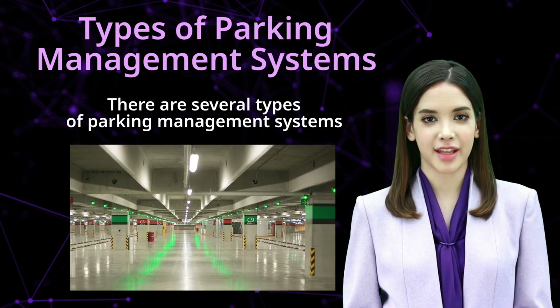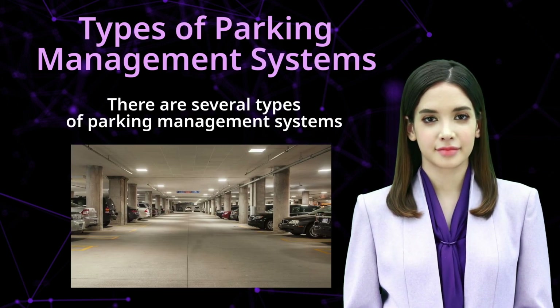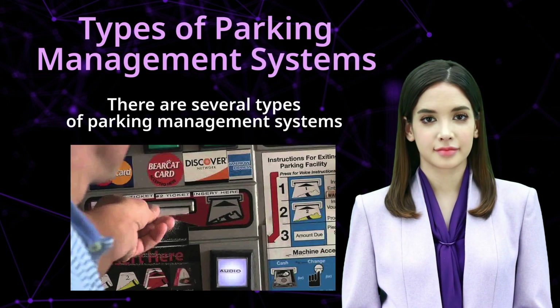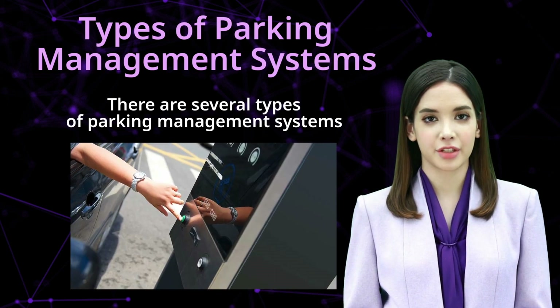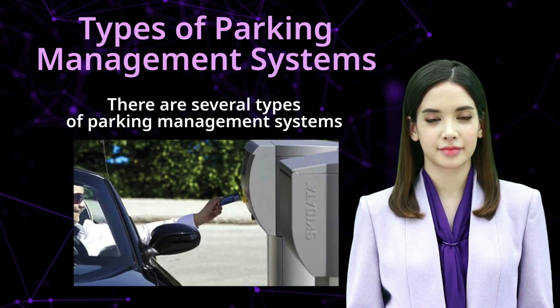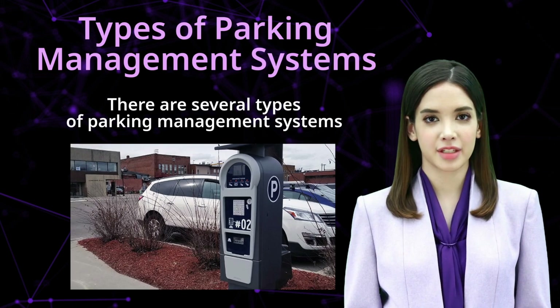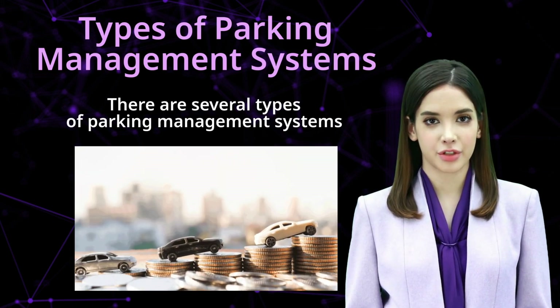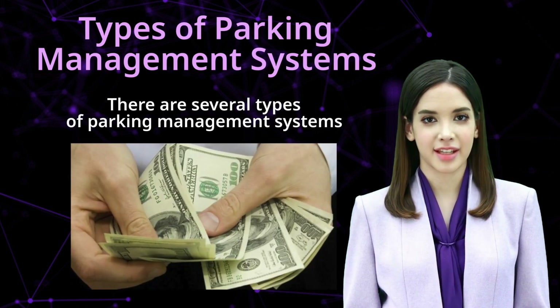Two: pay and display system. This system requires drivers to purchase a parking ticket from a machine and display it on their dashboard. The ticket will have a specific expiry time and drivers will be required to pay for additional time if they exceed the allotted time.